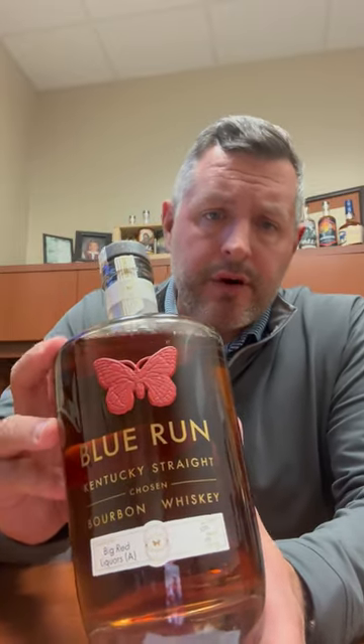Today we're taking a look at Barrel A for Big Red Liquors, a hand-selected single barrel from Blue Run. This is a brand that's been around a couple of years — a lot of designers in the Nike universe, Los Angeles — a very different approach to bourbon whiskey, but it works. They just sold the company to Molson Coors, who will incorporate it as part of the Coors whiskey company family of brands they're building.